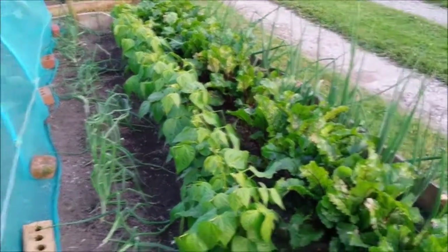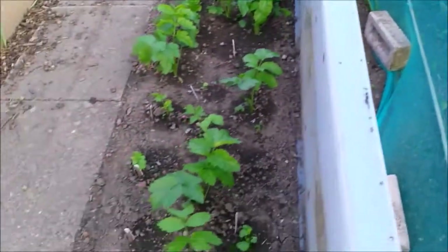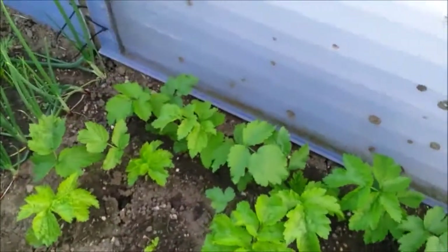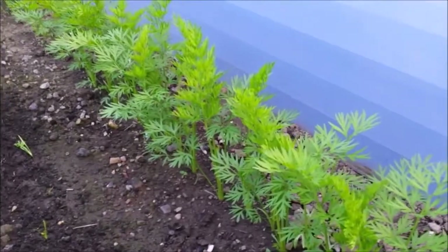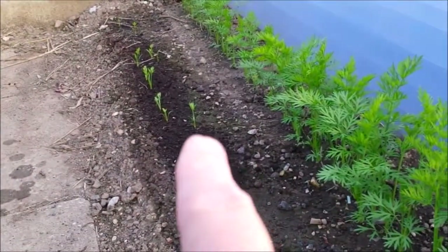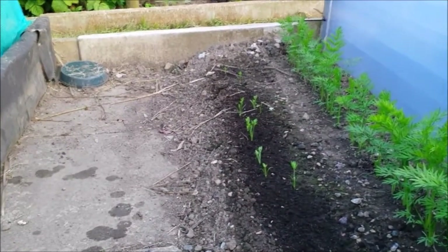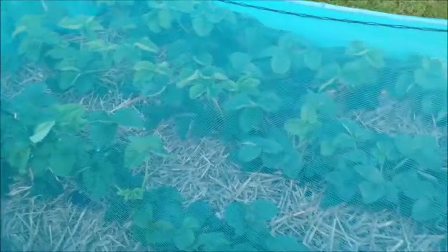Spring onions - they'll be fine, still got a few left. Parsnips - these are the ones that I chitted, really happy with them. A few more shallots. Carrots - these were the pelleted ones, these were the ones I did first. The sweet candle and then these small ones are the autumn king. They don't seem to be germinating very well generally, but hey ho.